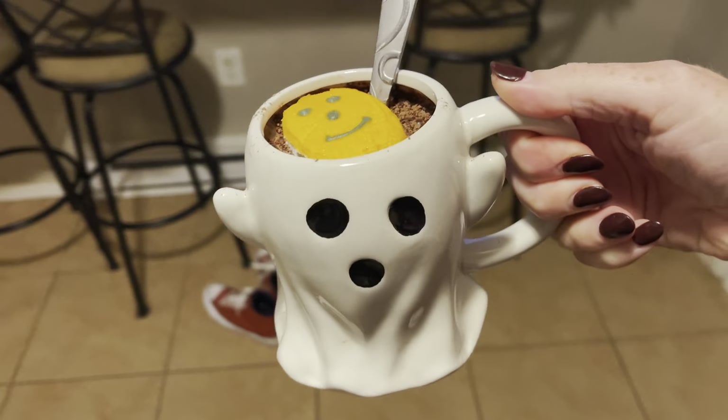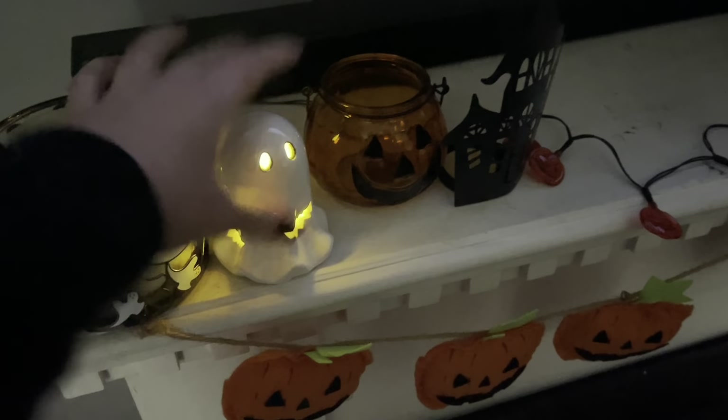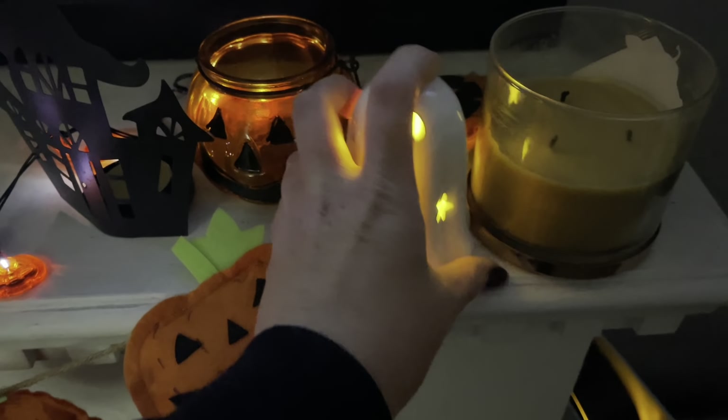Let's go watch Trick or Treat. Let's turn on these little ghosties — got to set the ambiance. I love these guys too. This light — there we go. And then this little ghosty — there we go. That's the vibe.